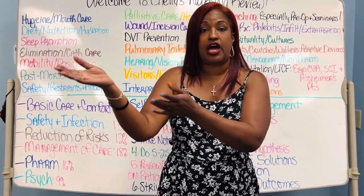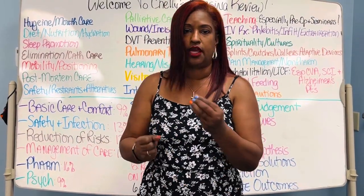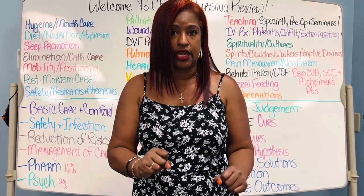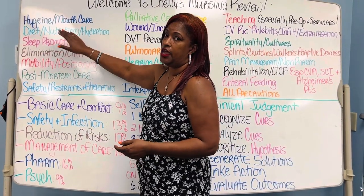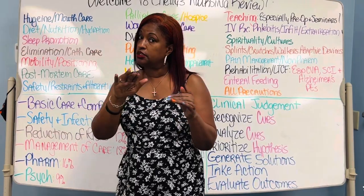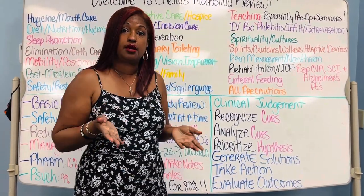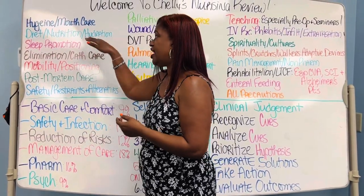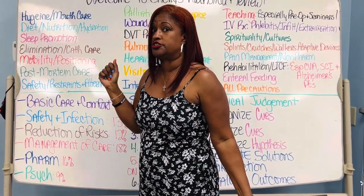It's not the doctor that starts the IV, starts the fluids, regulates the rate, or monitors the site — no, it's us. So this is huge. It even overlaps a little bit with IV therapy. Huge, big — and it's huge.